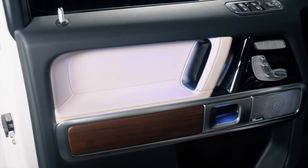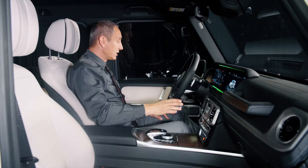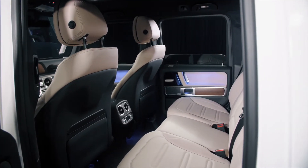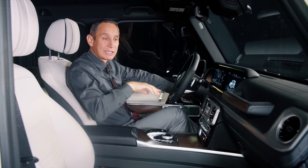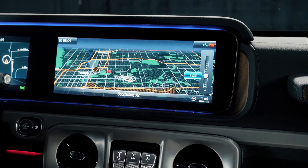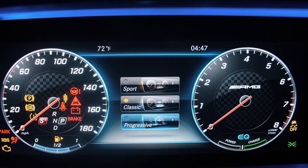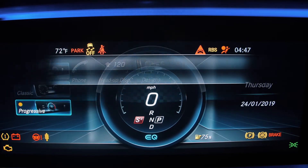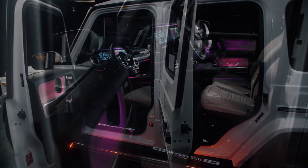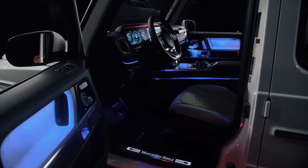We've upgraded from the Harman Kardon sound system to a Burmester system. You now have heated and ventilated seats for the driver and passenger, and heated seats in the back as standard. The top portion of the seat is adjustable — you can extend or shorten it to your preference. There's a 12.3-inch screen to control all the vehicle settings, along with 64-color ambient lighting you can customize in tone and intensity.